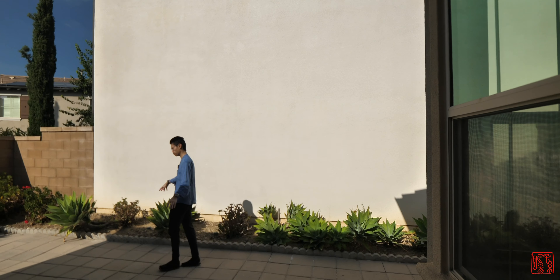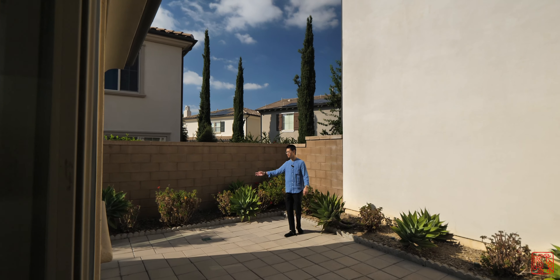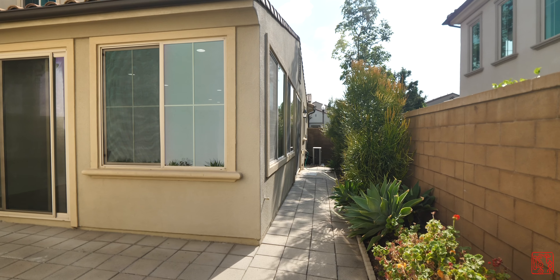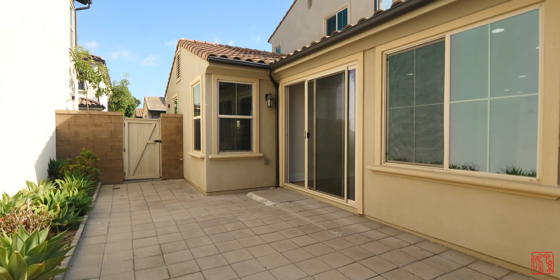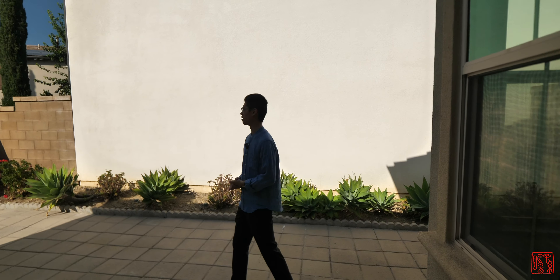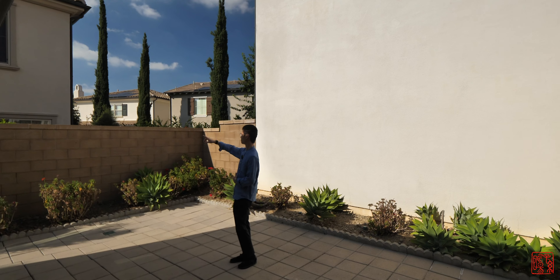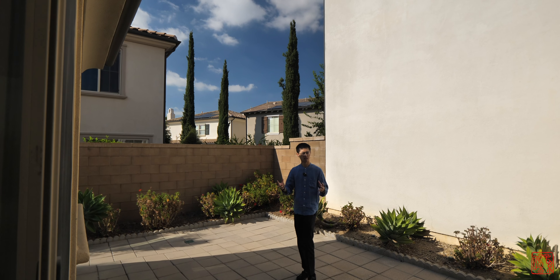Here we are in the backyard. It's a pretty decent sized backyard. I would have done better with the tiles on the bottom, but they have a decent selection of plants. The backyard extends all the way down to the front of the house, so there's a sidewalk area on that side. It would be nice for pets to run around, or you could plan a little garden or barbecue back here.